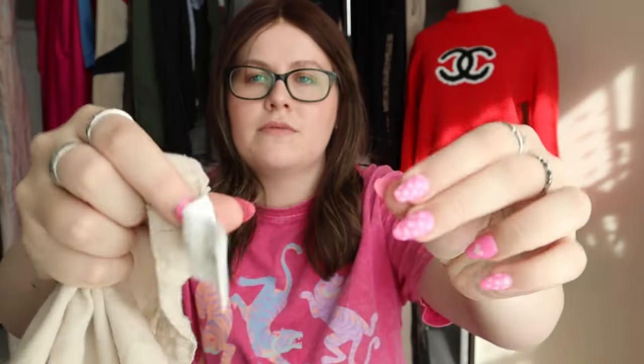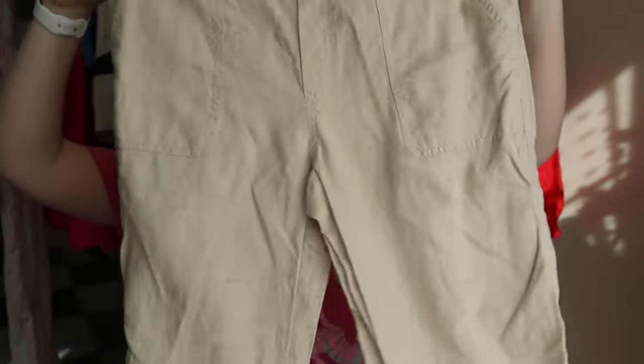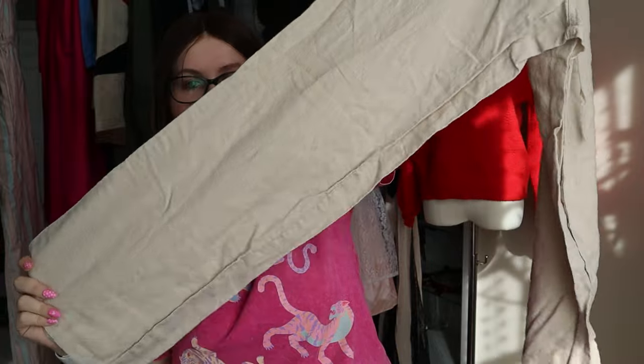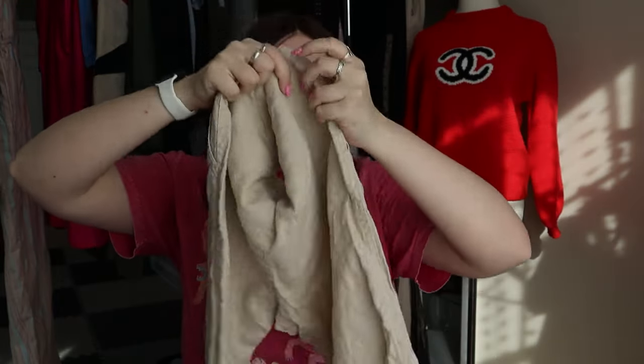This brand I've never heard of — it's called London Jean, nothing super significant — but the reason I got it is it's 100% linen. These are everyday, very wrinkly, need-to-be-steamed straight leg linen pants. These always sell really well for me; I had a pair from Old Navy that sold yesterday for about $20–$25. They're going to sell super well especially as we move into spring.